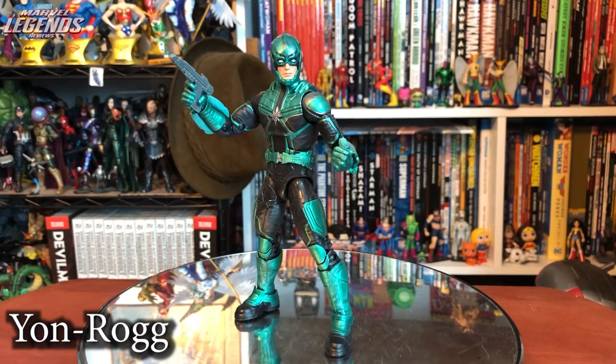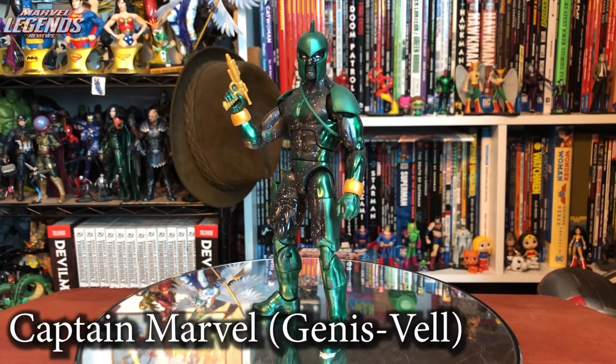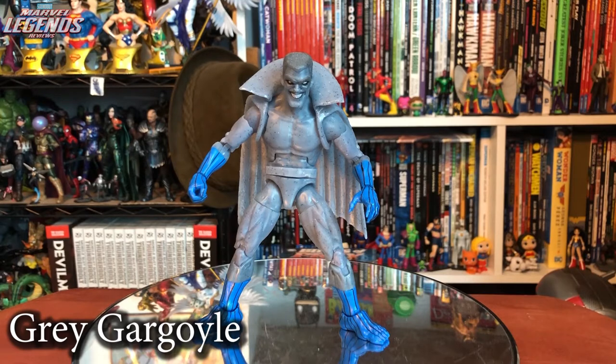Yon-Rogg has very little likeness to the character from the movie — no unmasked Jude Law head, not many accessories, and giant feet. Three out of five. The Genesis Vell Captain Marvel was a surprise and the first comic figure of the wave. I love the star pattern, the partially transparent plastic, and the accuracy to the comic. Four out of five. An Iron Man villain slipped in with Grey Gargoyle — a great looking figure based on the character. Four out of five.